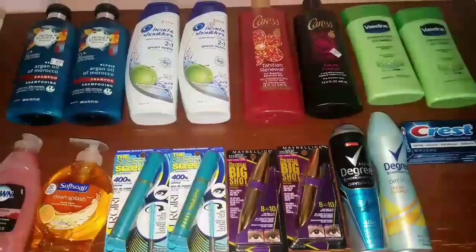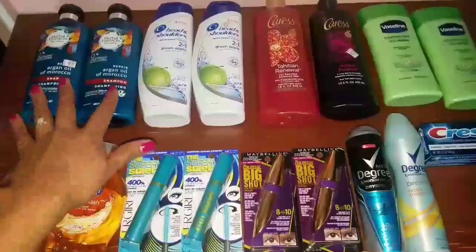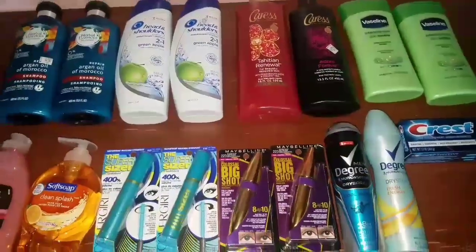I didn't do a whole bunch of deals, but the deals that I did do, I am definitely pretty satisfied with. I am very excited for the Herbal Essences and the Karaz Body Wash, which I can't wait to share with you guys.